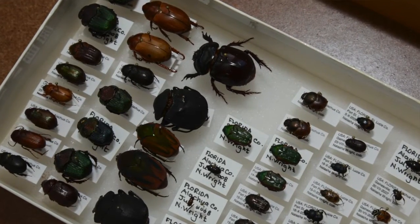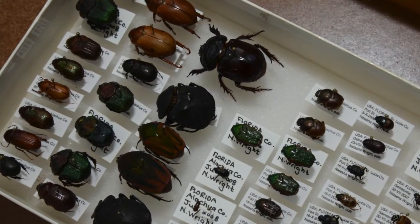The main reason we have so many beetles, in addition to beetles being so numerous and diverse, is that one of our previous curators was a beetle specialist, and so he concentrated his collection on those.